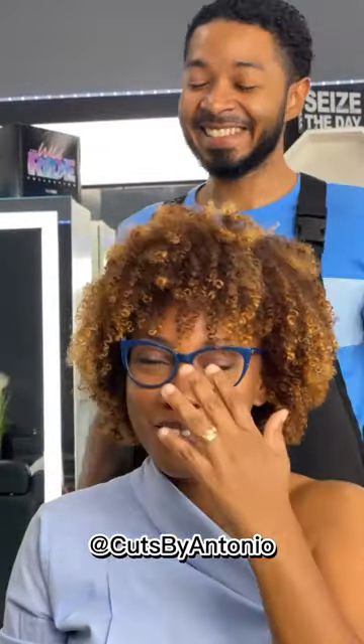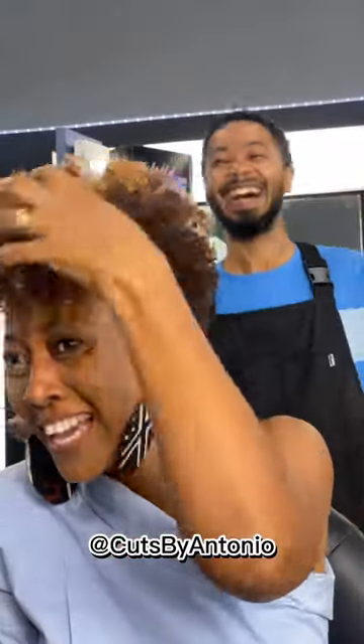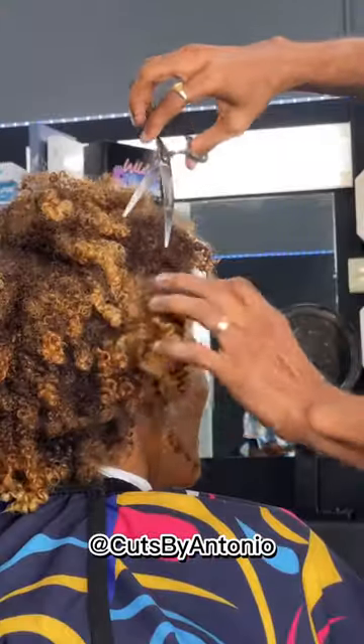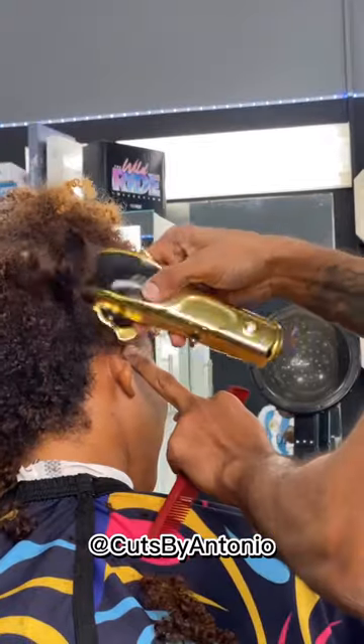Hello beautiful people, welcome again to Wendy Styles. I want to show you guys some short hairstyles that are less styling — that will give you less styling time. The haircut you can see is really low maintenance. These haircuts require less time to style than long hair. This hairstyle can really be washed, dried, and even styled in a matter of minutes, which can really save you time and effort. Take a good look at those haircuts on your screen.